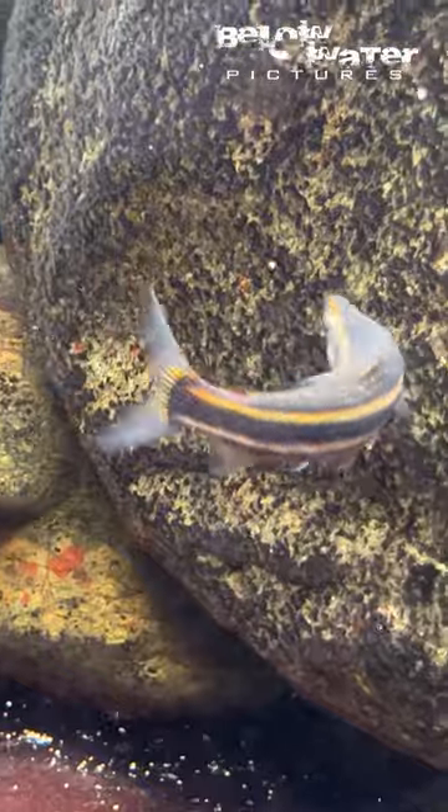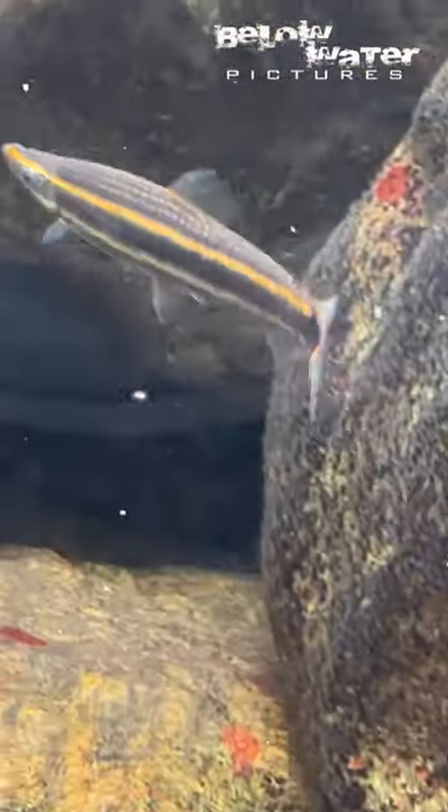Anostomus trinetsi is one of the smaller species and they're found all over the Amazon, but not that common in the Shingu.